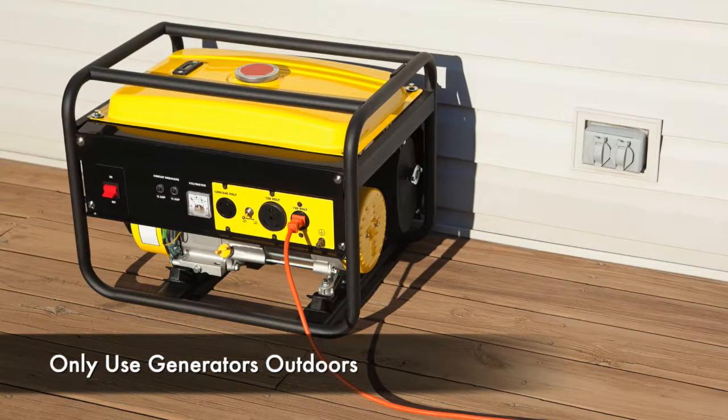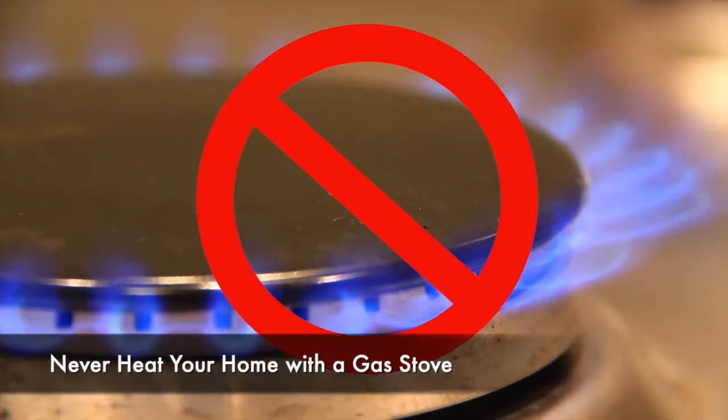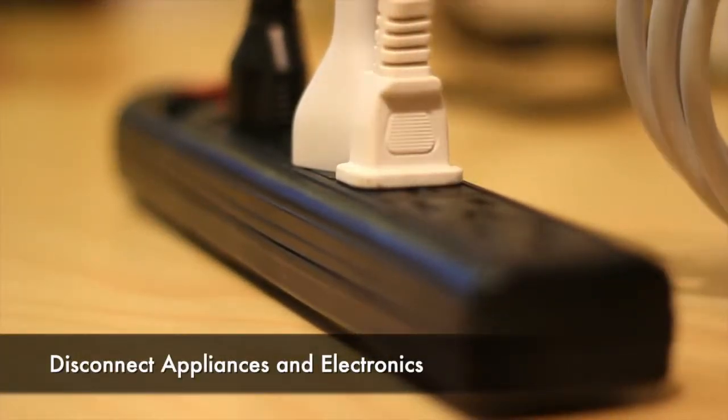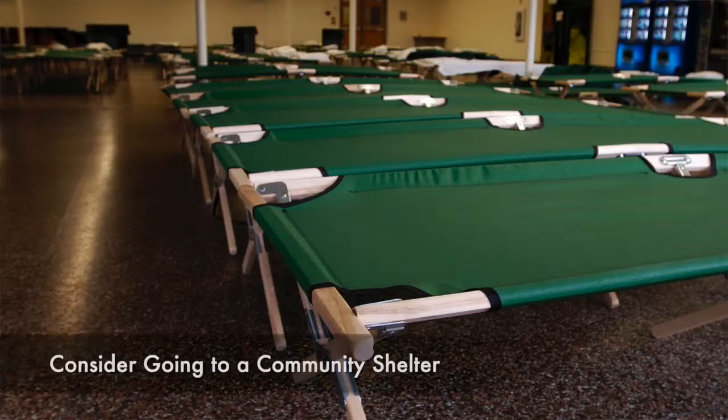Only use generators outdoors and away from open windows. Never use a gas stove to heat your home. Disconnect appliances and electronics to avoid damage from electrical surges.